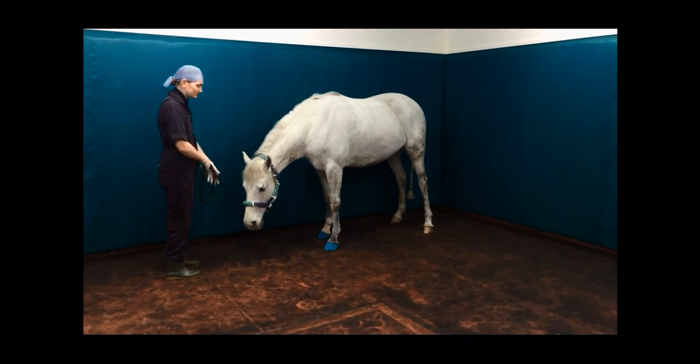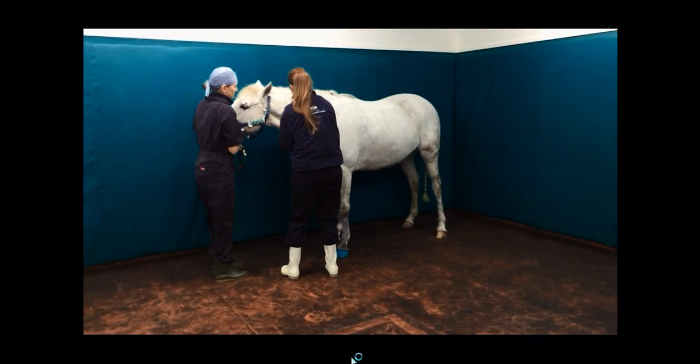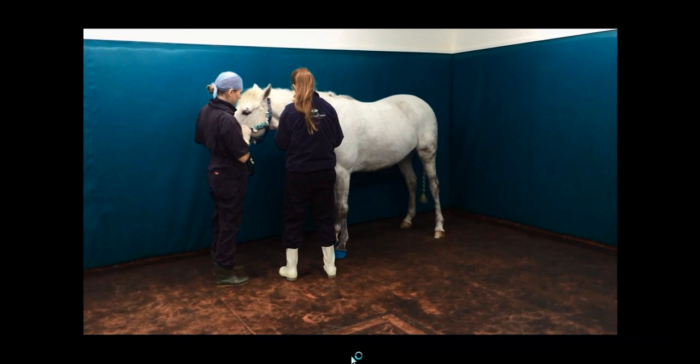This is a patient ready for anaesthetising. I'm just going to pause the video a second to point out a few specific things that are going on here. Firstly, the room that we're in at Peyton and Lee — our induction area, operating area, and recovering area are all in the same room.